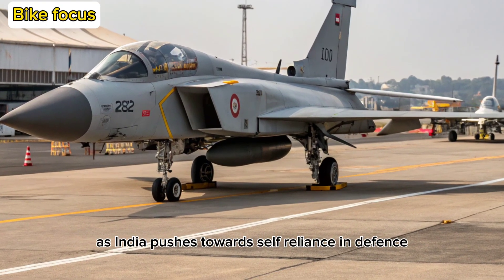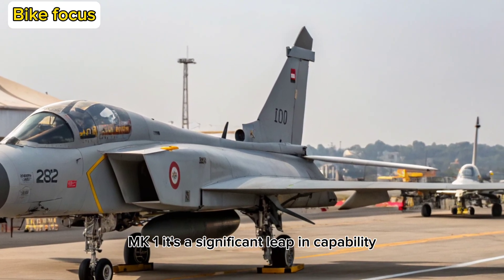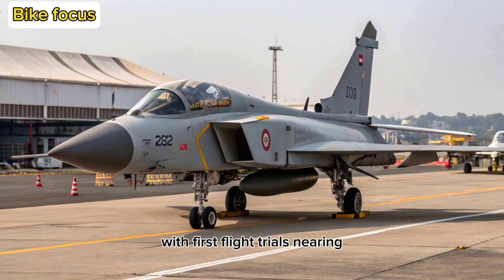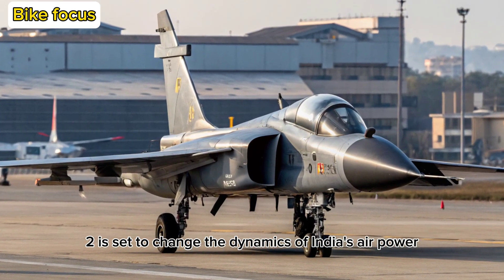As India pushes toward self-reliance in defense, the MK2 is more than just a successor to the Tejas MK1 — it's a significant leap in capability, design, and technology. With first flight trials nearing and production timelines in sight, the MK2 is set to change the dynamics of India's air power.